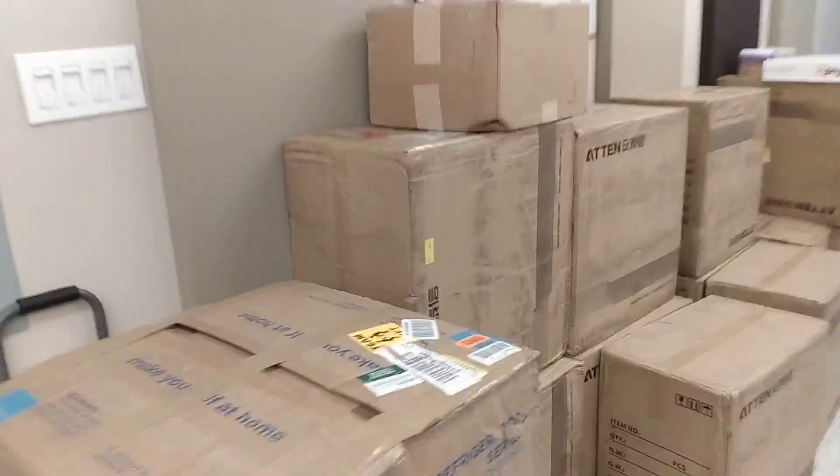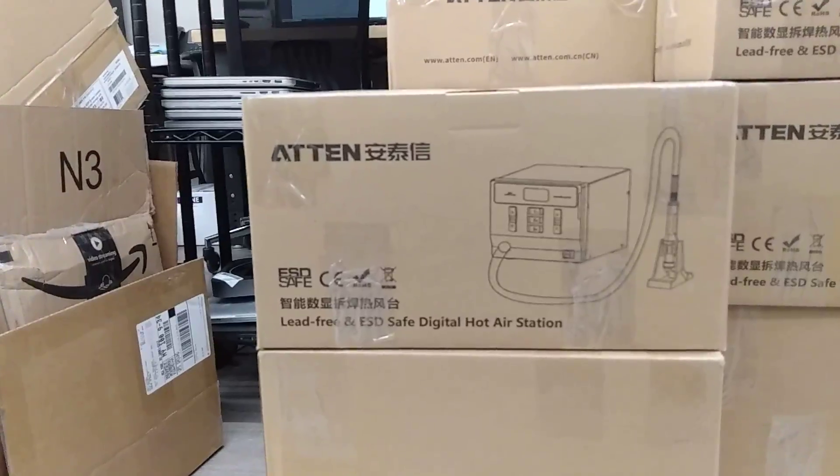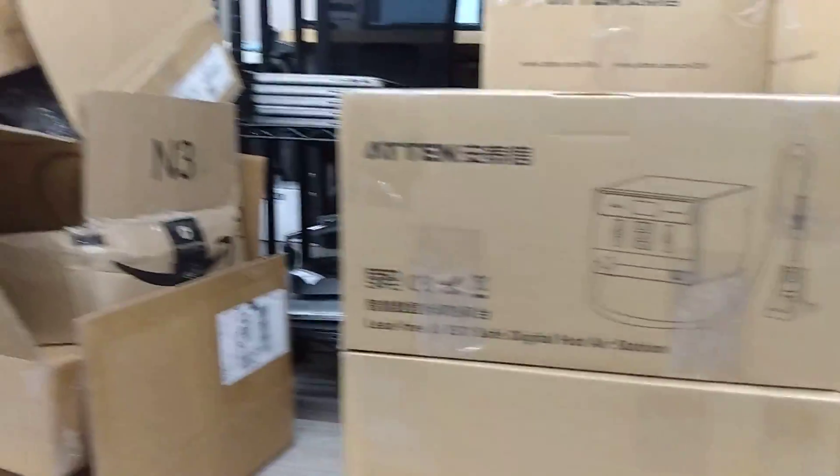So today we just got a bunch of these Aten stations in, took a bunch to the basement, got a bunch more to take to the basement, so they are now available for same-day shipping exclusively from store.rossmangroup.com. Beautiful hot air station over here — cheaper than a Quick, and in my opinion better.